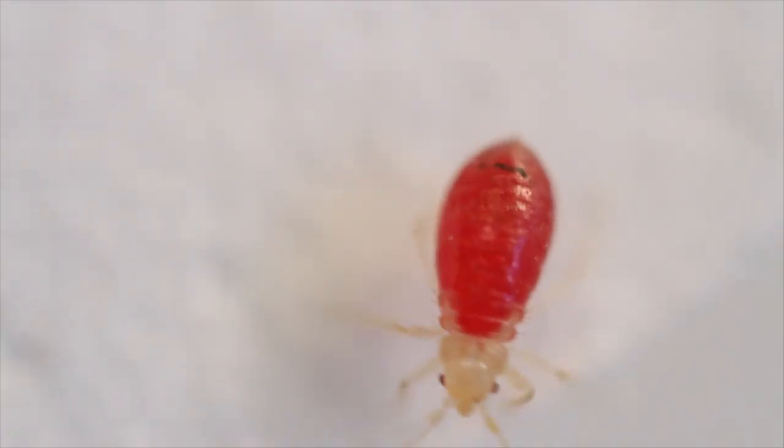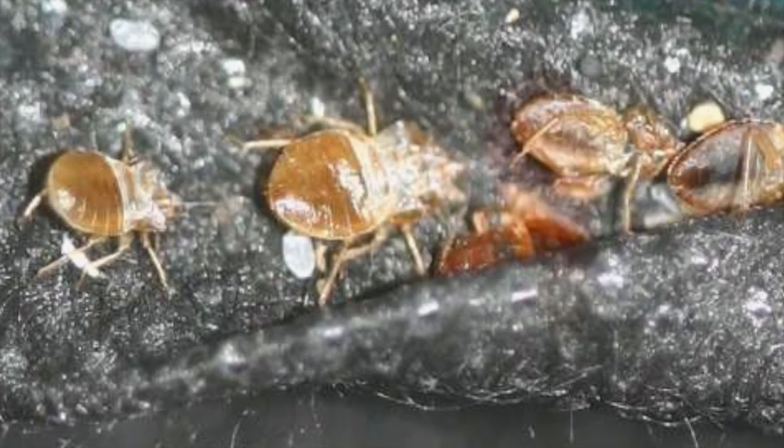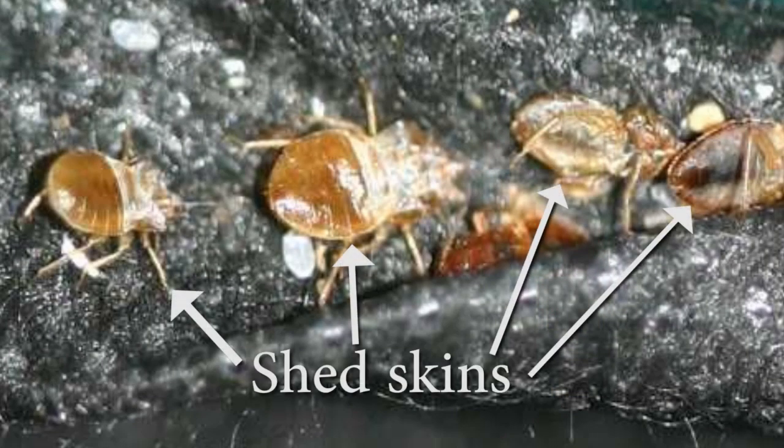Their average lifespan can be anywhere from 10 months to a little over a year, and in that time the female can lay up to 200 to 400 eggs, depending on the temperature and the amount of food available. Young bed bugs must take a blood meal before they can shed their skins and grow. They shed their skins five times before becoming adults.